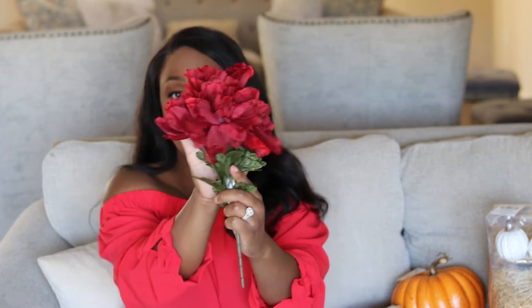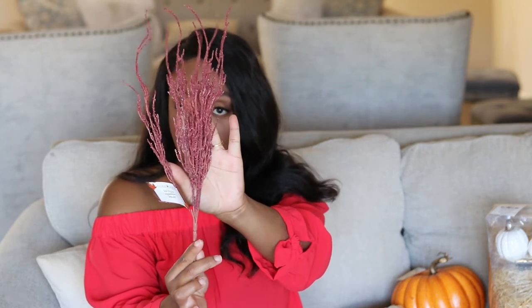We're going to start with Dollar Tree. I picked up mostly florals and a few ribbons from Dollar Tree. First I picked up this burgundy floral, then I picked up these leaves, and also these willow sticks. I also picked up two of these leaf picks — you can see they have gold glitter in them — and then some plain orange ribbon.